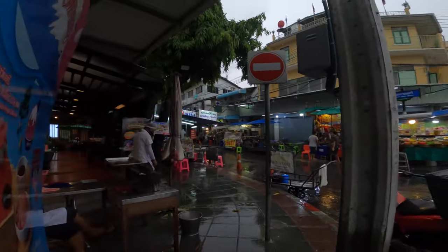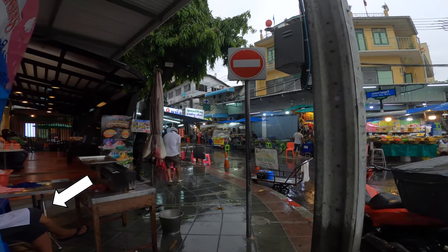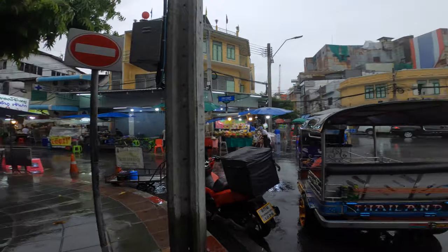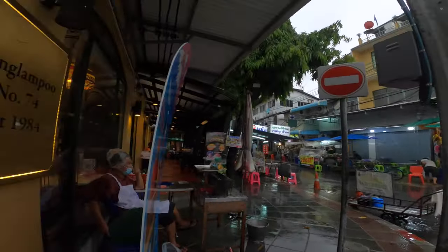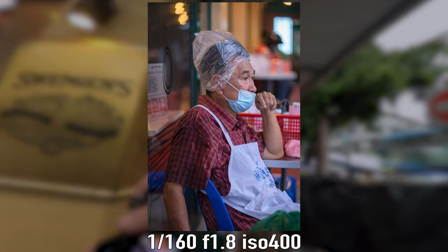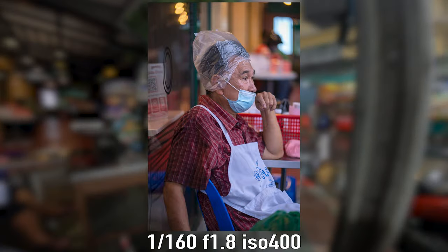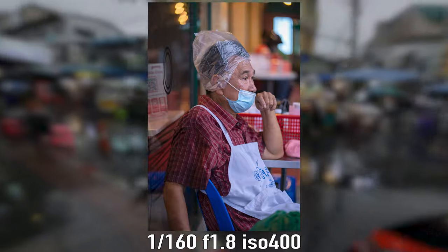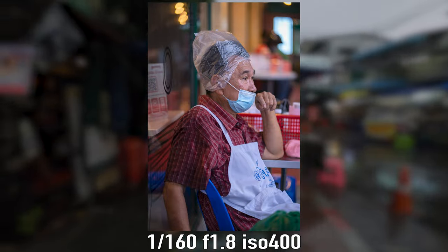As we came around this corner I spotted a guy pondering life outside his cafe to the left. My wife and I chatted a little bit, stopped for a bit, and after checking my settings I got a shot of him. This is my favorite of the day — I like his choice of headwear and the lack of caring what others think.